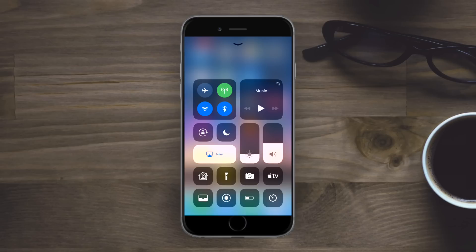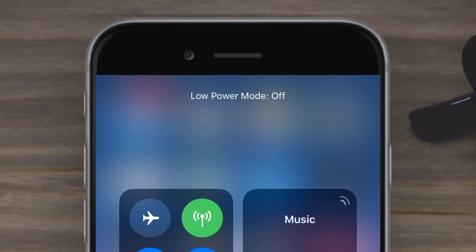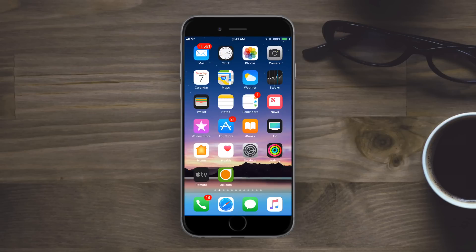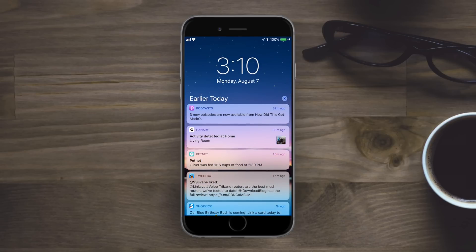There are also new alerts along the top of Control Center that notify you of different things, like Low Power Mode on or Low Power Mode off. It doesn't work for everything — Flashlight doesn't say anything — but Do Not Disturb does. We saw this with Messages before, but it seems to have expanded to other Control Center functions.